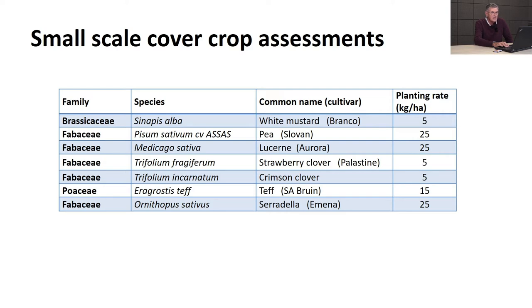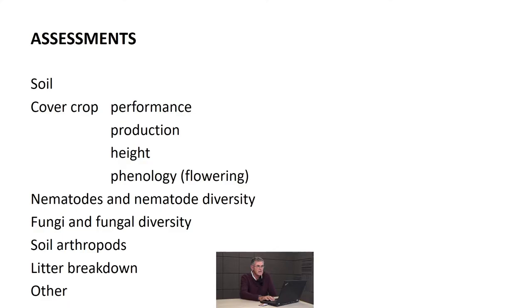The assessments are the problem in terms of what to measure - it has to be applicable and affordable. Our assessments involved soil tests, cover crops, performance and production, phenology, nematodes, fungi and fungal diversity, soil arthropods, and litter breakdown, among others.